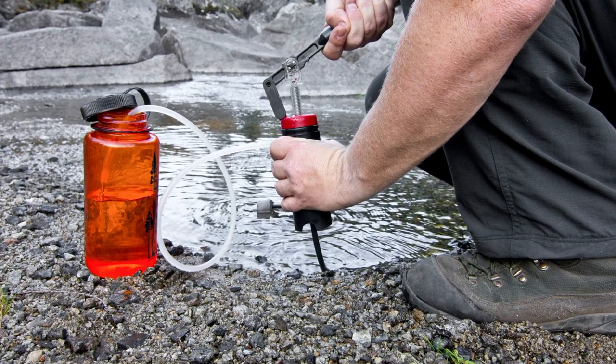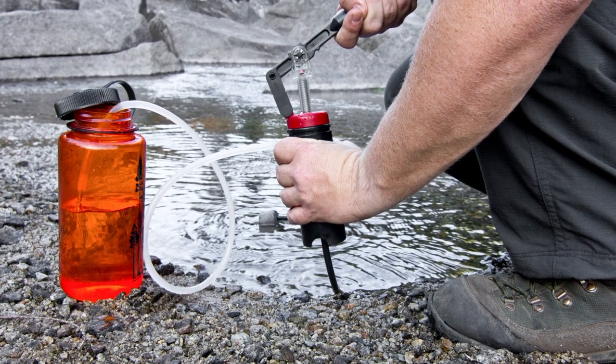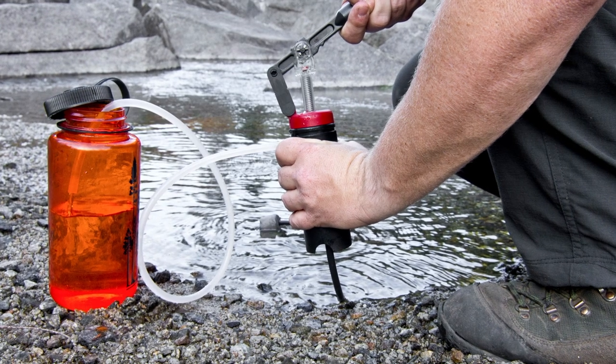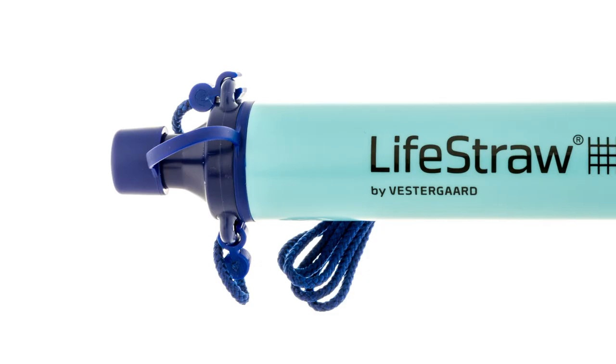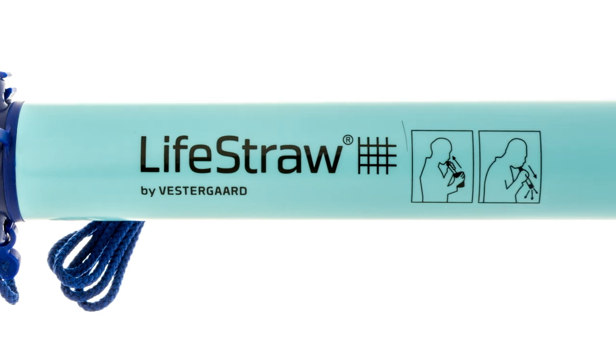For that trip, I brought a fancy water filter and used it to filter the water from the rivers. Another more affordable product that works well is the LifeStraw, which is a personal water filter that you attach to a drinking bottle.